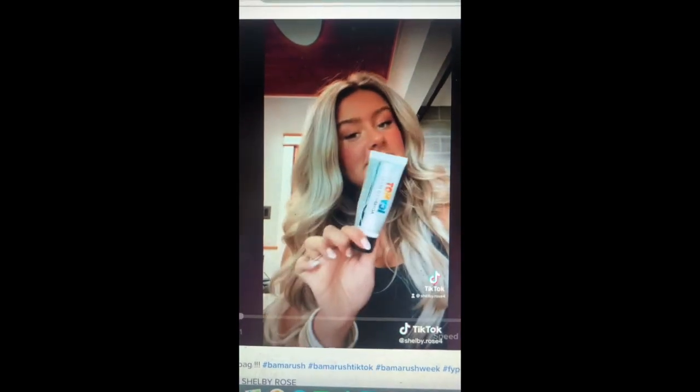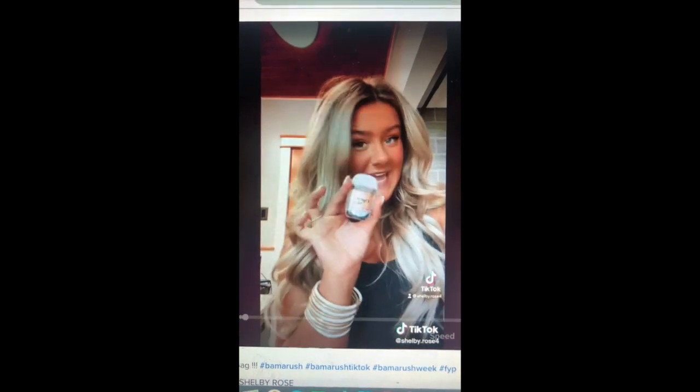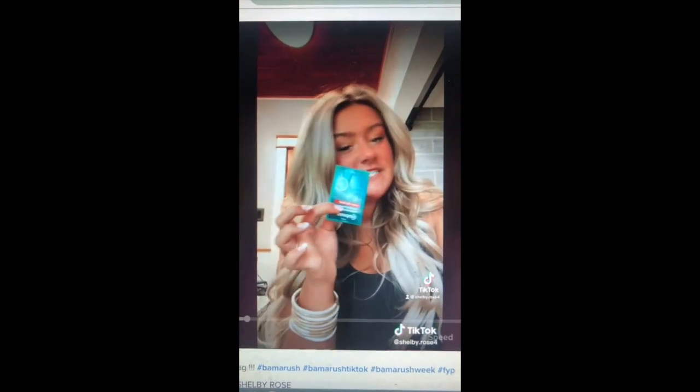I recently saw a documentary on HBO Max called Bama Rush. It follows four young females and their sorority rush experience at the University of Alabama. There's a girl — I believe her name is Shelby Rose — and they show her making a TikTok about what's in her rush bag. She had everything in there: an extra set of earrings, safety pins, gum, Tylenol, hand sanitizer, blister patches. I mean, you name it, she had it in there.